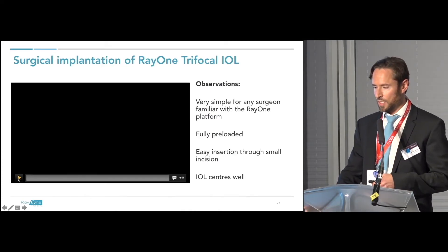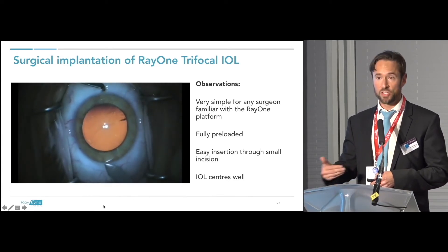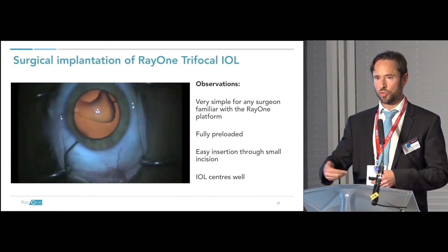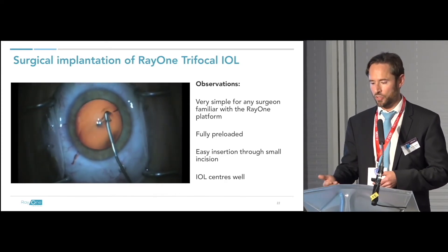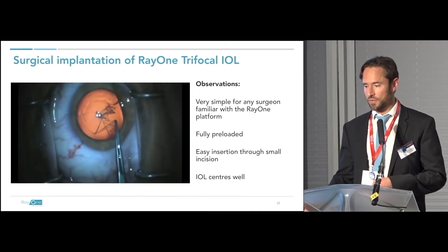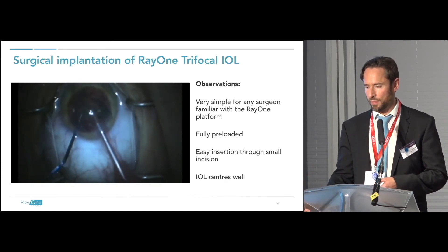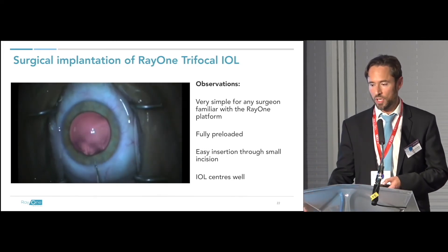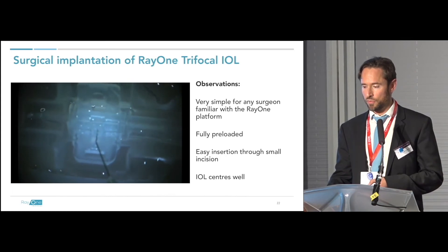Let's play this video. Much of it will be quite unexciting, but in my opinion there is no requirement for any modification in technique to use this technology. For those comfortable with a monofocal lens, there is no additional surgical concern for using a trifocal. The work and the decision is really in how you select patients — who are the most suitable — rather than any surgical manipulation. This platform is very simple for surgeons familiar with RayOne, but is an easy platform to pick up even for those not already using it. It's fully pre-loaded; you simply put viscoelastic through a hole, snap it shut, and it's ready to go through a small incision.